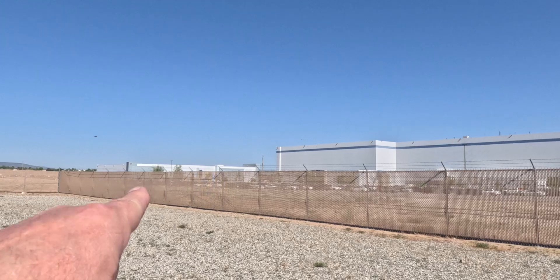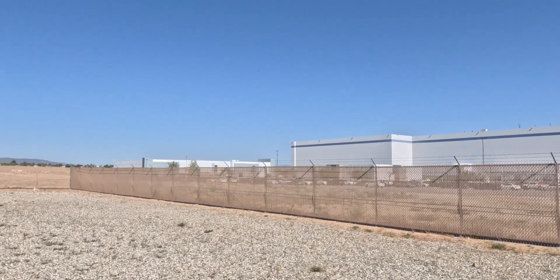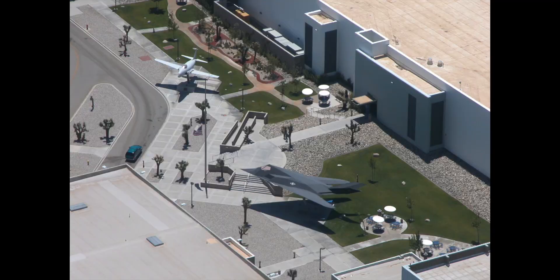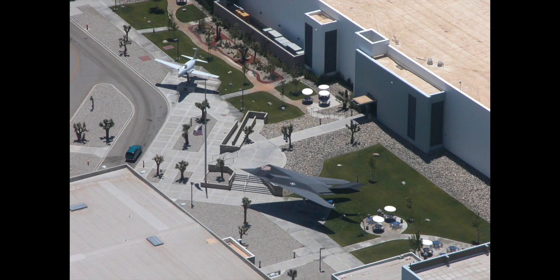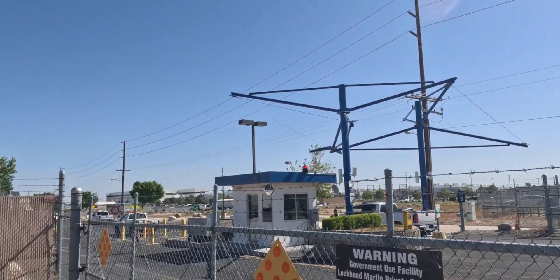I believe that's the design building over there, and they've got a really neat airplane sticking out in the front there too. They got some airplanes up on posts. Guards are doing their job over there.